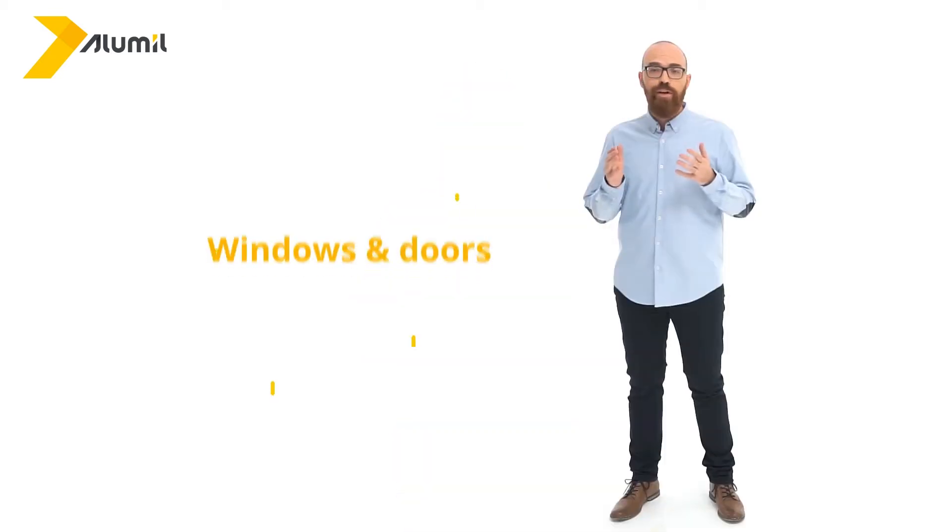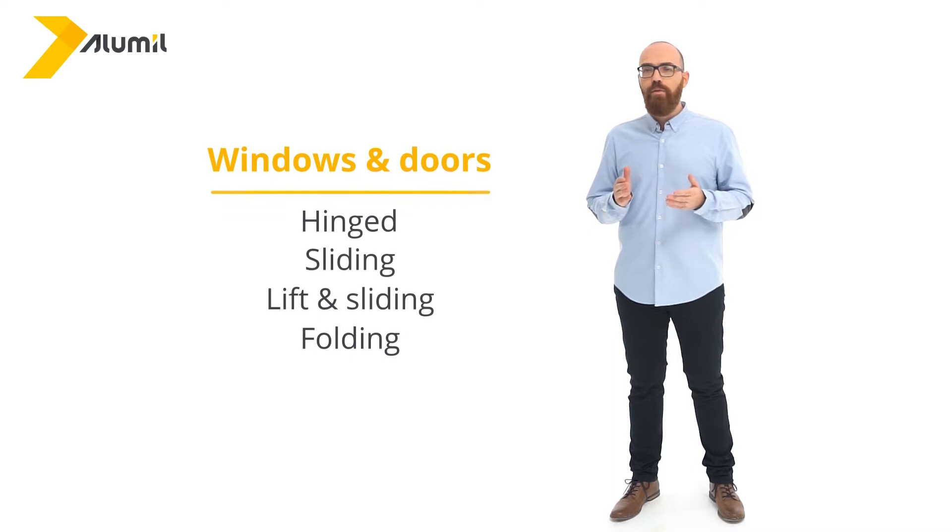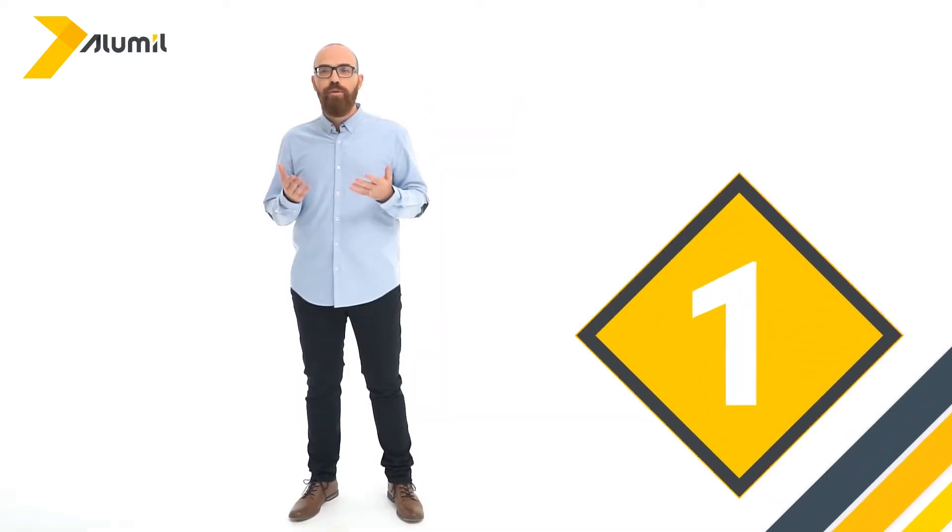Hi there. Choosing the right type of window or door is not a simple matter and it requires special attention. There are hinged windows, sliding windows, lift and sliding windows, and folding doors. If I were to ask you which one you need, would you be able to tell me? Probably not. I'm going to help by providing you with important information so that you can make that decision.